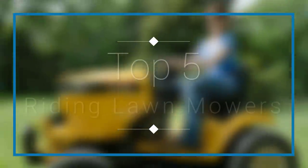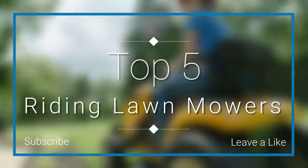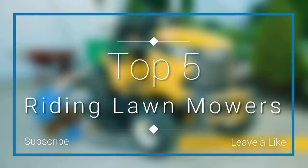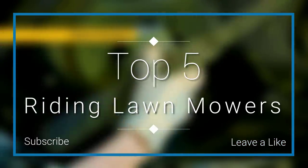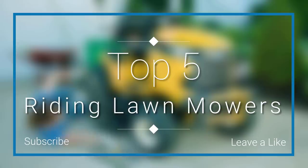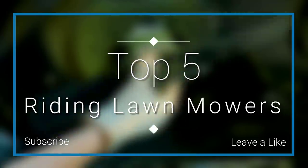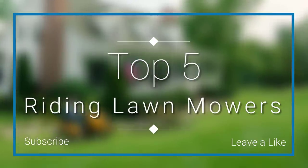In this episode of 10 Best Ones, we are going to check out the top 5 best riding lawn mowers in 2018. I made this list based on my personal opinion, and I tried to list them based on their price, quality, durability, and more. If you want to see the price and find out more information about these riding lawn mowers, you can check out the links down in the description and the comment section below.